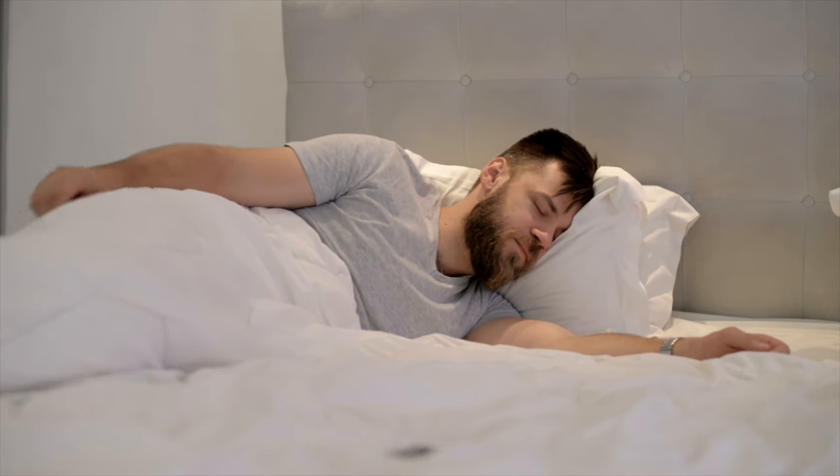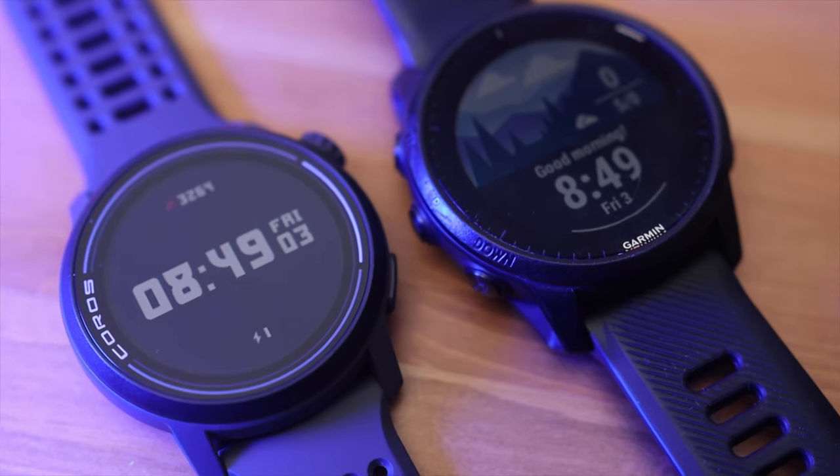Sleep tracking — not something I really care about. I almost never wear my watch to bed because if I look down in the morning and see I got poor sleep, even if I feel rested, I'll convince myself I'm exhausted. But I did wear both the Coros Pace 3 and the Garmin 945 LTE to bed over the last few weeks for you folks — so a like is deserved for that one. In terms of accuracy, both were pretty accurate, but the Garmin sleep tracking is better in my opinion. The sleep score gives a good overall picture of REM, deep, light, and awake ratios. The Coros Pace 3 just gives you time in each sleep stage without a score, so the Garmin sleep tracking is definitely better.